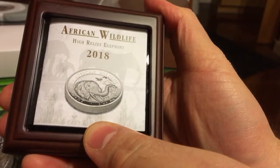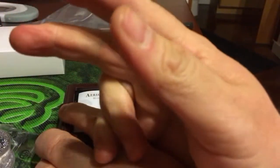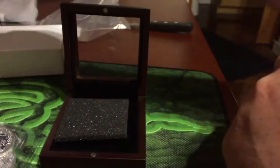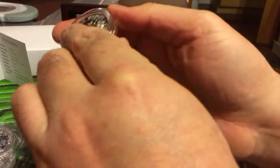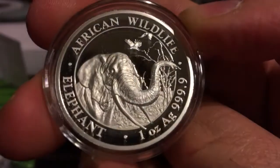The African Wildlife High Relief Elephant 2018. I have two of the 2013, 14, 15, 16, 17, 18 — I can't believe I'm up to six of these so far. I don't know why, but these just don't really gain value for some reason. But here you go — 1,000 pieces. Maybe one day. I get them for investment purposes, but also for the joy of it, the aesthetic. Who knows? This could be the winning design for the year.